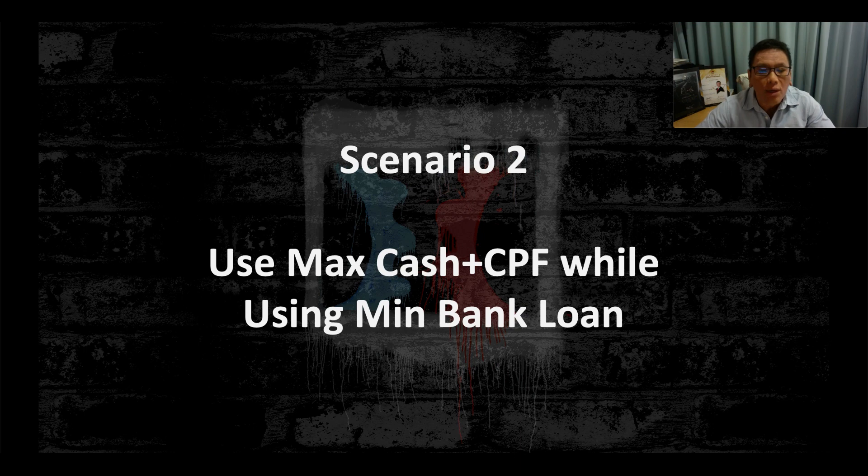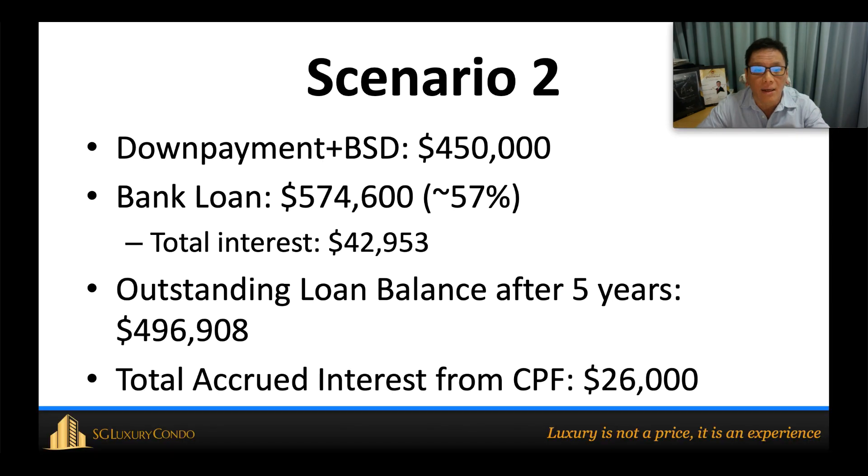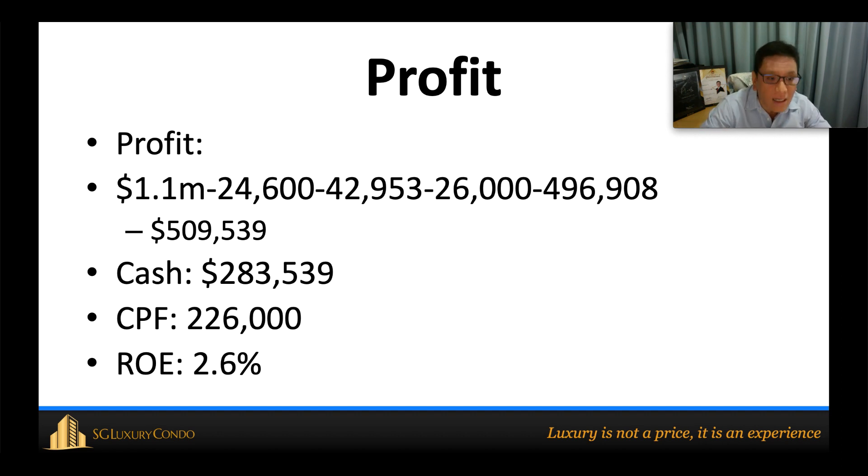In Scenario 2, he uses the most cash and CPF while keeping the bank loan to a minimum to avoid paying a lot of interest. The total loan from the bank comes to only $574,000, which is 57% of the property value. The total interest paid is $42,000 instead of $56,000 in Scenario 1, and the outstanding loan after five years is $496,000. Using the same profit formula — selling price minus buyer's stamp duty, minus bank interest, minus CPF accrued interest, minus outstanding loan — his total cash flow is $509,000.